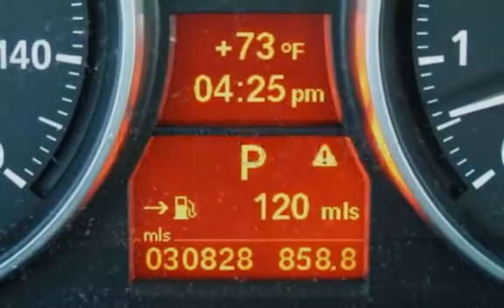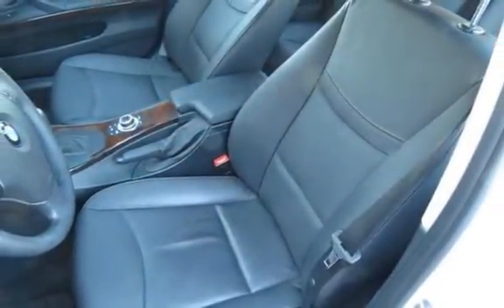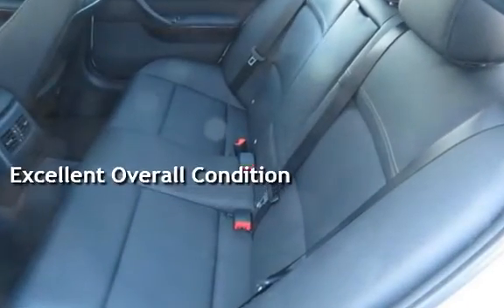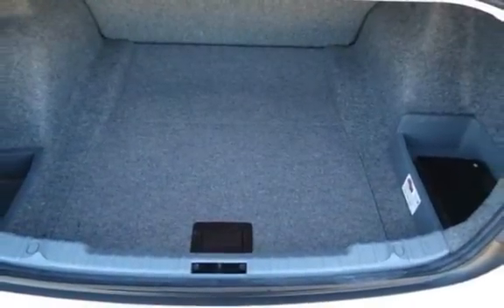Estimated fuel economy for this vehicle is 17 miles per gallon in the city and 25 miles per gallon on the highway. This vehicle is in excellent overall condition. It qualifies for the CARFAX Buy-Back Guarantee — ask to see the free CARFAX Vehicle History Report.